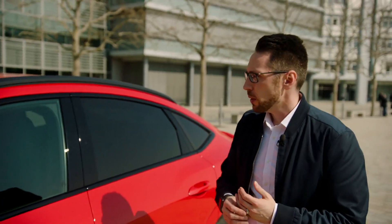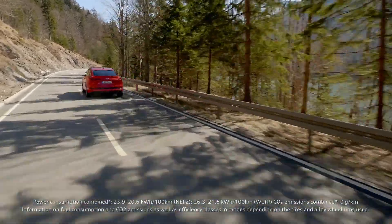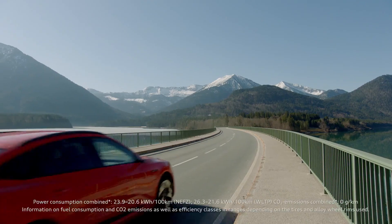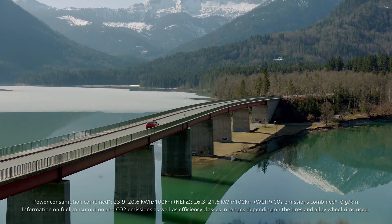Speaking about aerodynamics, we definitely have to look at this great sloping roofline, which not only makes the car look good but actually helps the e-tron Sportback to be more efficient — and in numbers that's 10 kilometers of additional range. So in total the e-tron Sportback has 446 kilometers in the WLTP cycle and is therefore perfectly set for the next long distance trip.